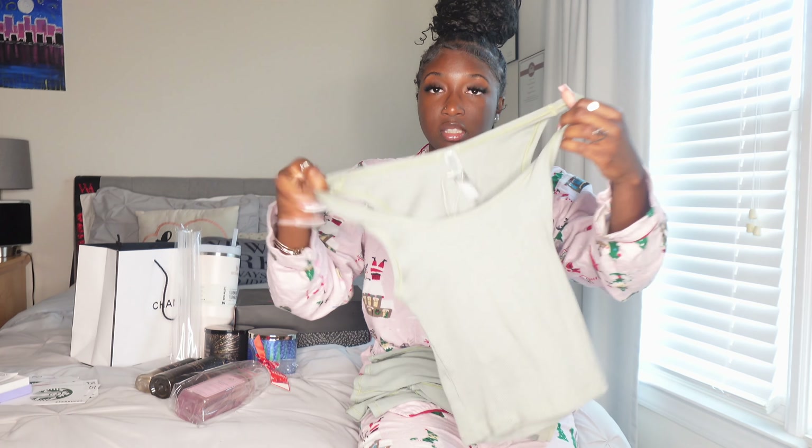The next thing I got, which is like my favorite favorite item, is my Stanley cup. I got a Stanley cup and she's so cute. Girlies love the Stanleys — I had to get one. It says it keeps stuff really cold for like hours at a time. So thank you Stanley, sponsor me because I'm gonna be getting more.